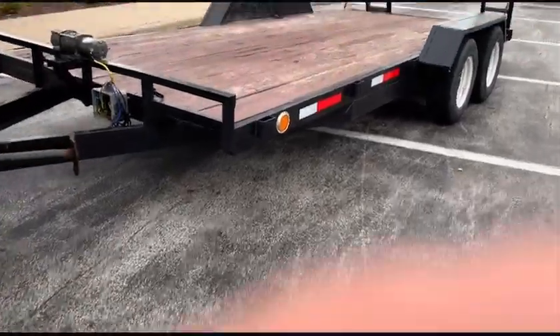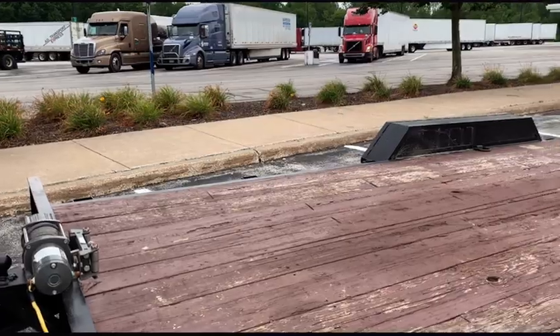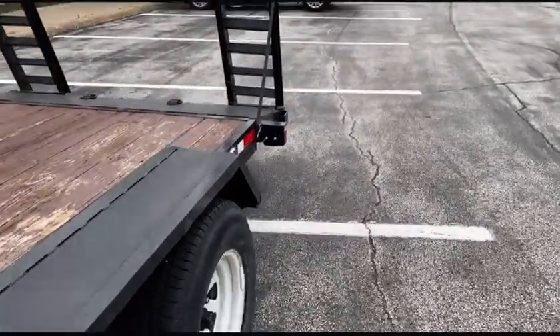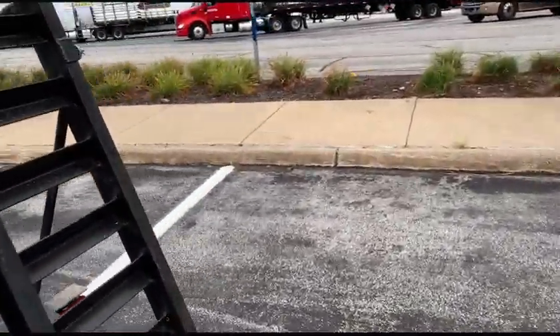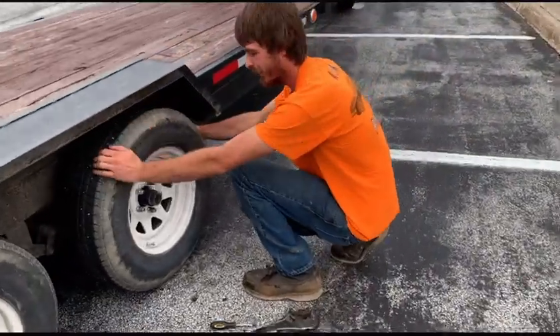Just outside Youngstown, Ohio — stopped to take a little break, get some gas, and check the wheel bearings on the trailer. We noticed we got a loose one, so Tyler is getting ready to make an adjustment.